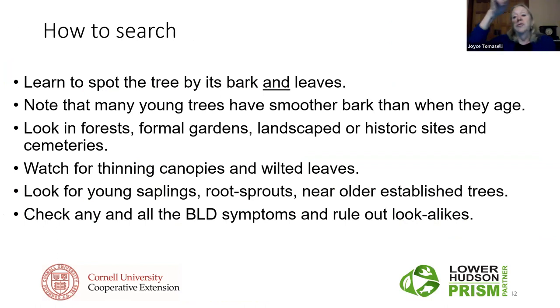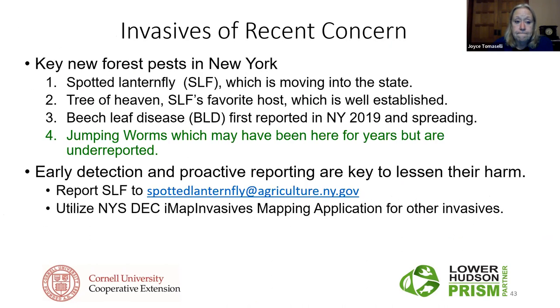So to summarize: when we see ailanthus, we look for spotted lanternfly; and when we see beech, we look for beech leaf disease. The final topic tonight, after which I'll take questions on everything, is jumping worms.